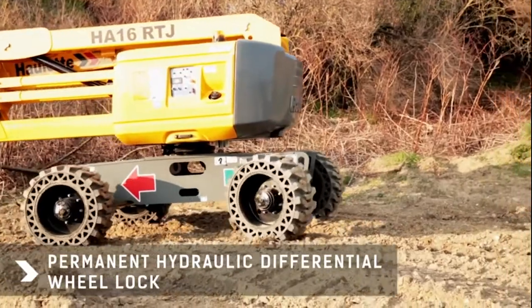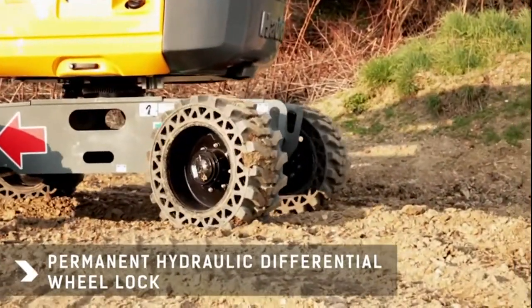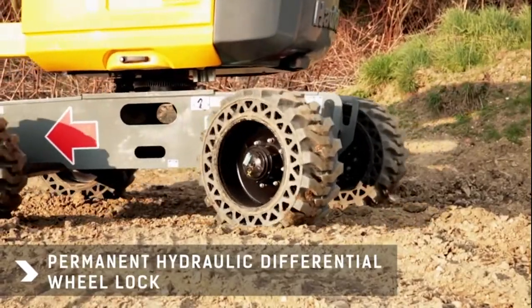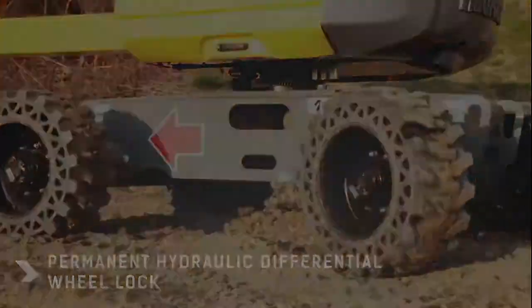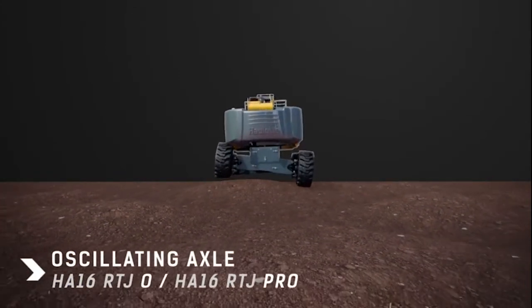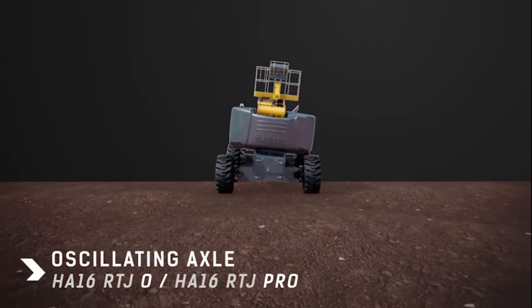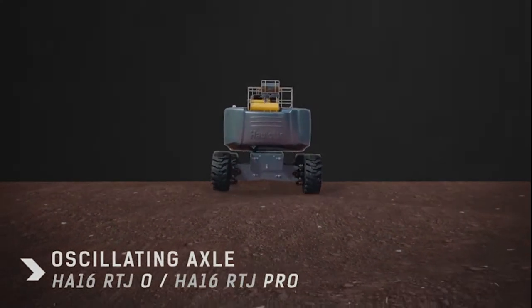It is suitable for all types of terrain thanks to its hydraulic differential lock that significantly improves traction on rough terrain. The oscillating axle available on the RTJ-O and RTJ-PRO models ensures all four wheels are in contact when traveling on rough ground.